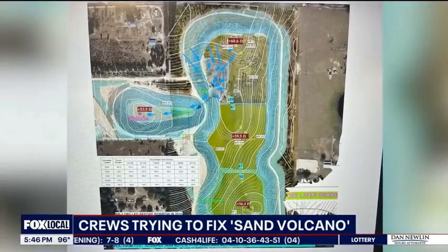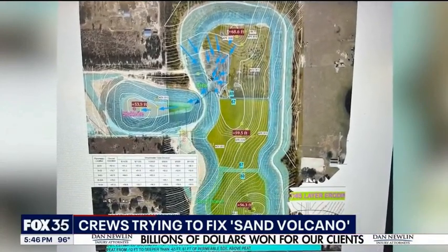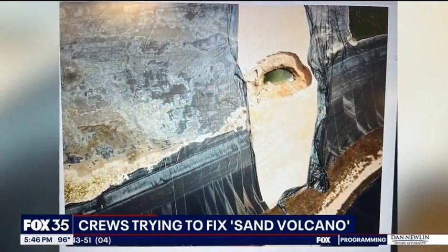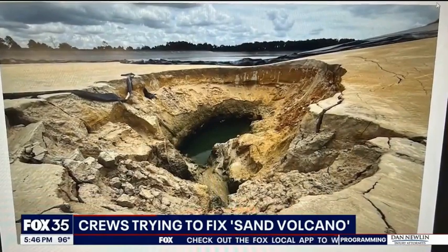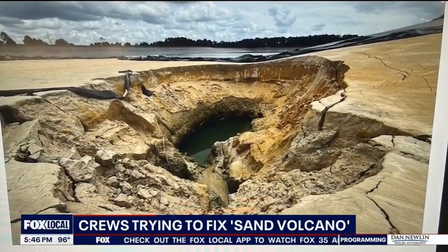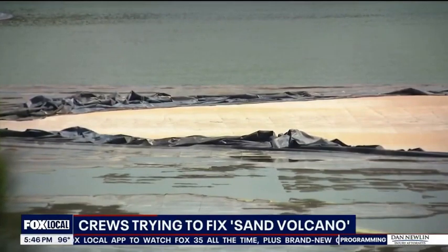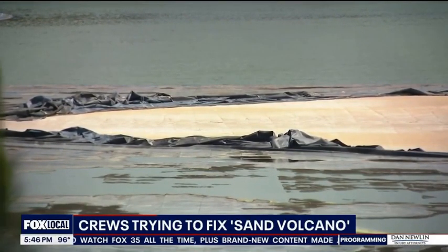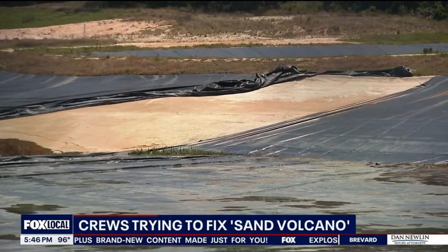But Devo says the people building the storage area dug too deep and thinned out the land too much. As the water piled on, it eventually collapsed like snow caving in on a roof. That created a sinkhole, and beneath it, the pressure from the air and water tore through a protective tarp layer, eventually sending 130 million gallons of water spewing back to the upper Floridan aquifer and creating this volcano.